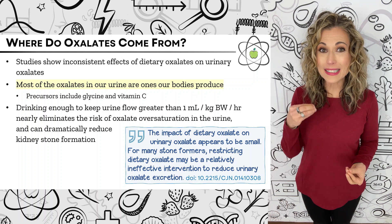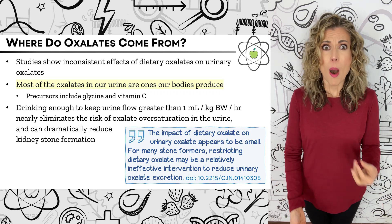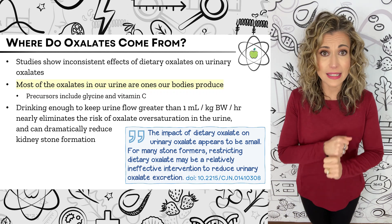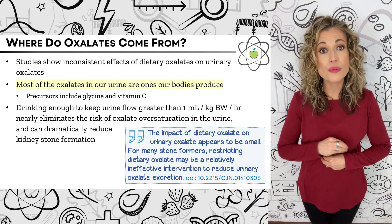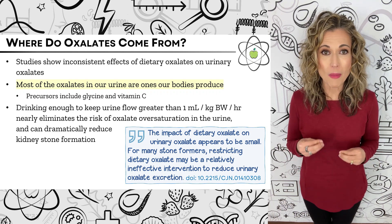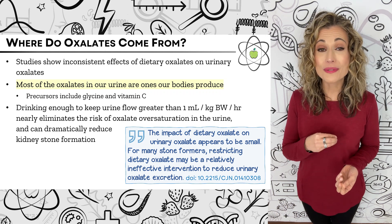Some high oxalate foods, like green tea, actually decrease the risk of developing calcium oxalate kidney stones, most likely attributable to the benefits of the antioxidants in green tea. Under normal circumstances, the body has mechanisms to maintain oxalate homeostasis regardless of how much oxalate we ingest. In fact, most of the oxalates in our urine are ones our bodies make. Oxalate precursors include the amino acid glycine and vitamin C, which is why high-dose vitamin C supplementation can increase kidney stone risk, at least in men. A 2008 study concluded: the impact of dietary oxalate on urinary oxalate appears to be small, and for many stone formers, restricting dietary oxalate may be a relatively ineffective intervention.